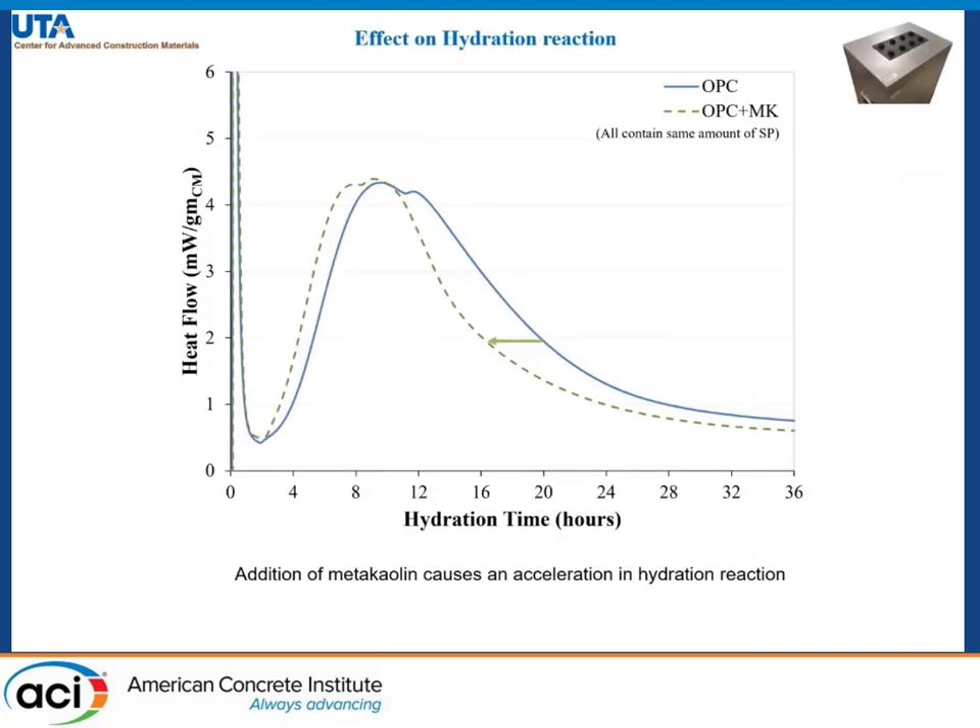Here we have the calorimeter results for OPC and cement paste having 20% metakaolin. As we can see, the addition of metakaolin causes an acceleration in the hydration reaction.